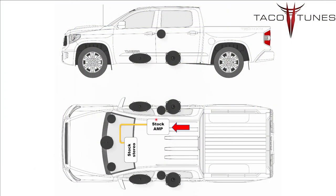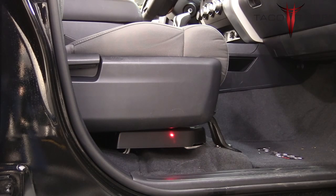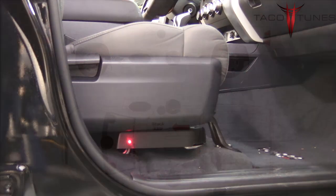In this next section we're going to cover the stock amplifier located under the passenger seat in your Toyota Tundra. Here you can see the stock amp located under the seat. If you do not have one of these, this probably means you've got a base model SR truck. Don't worry, we can still help you out — be sure to let us know when you're placing your order and we'll make sure to send you the correct harness and proper setup guides.